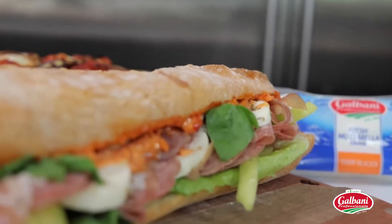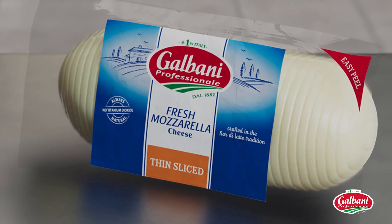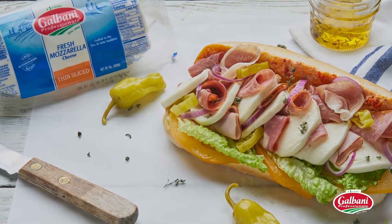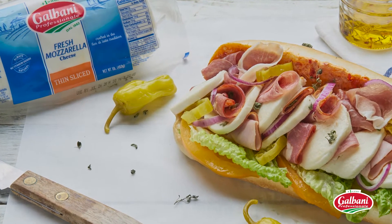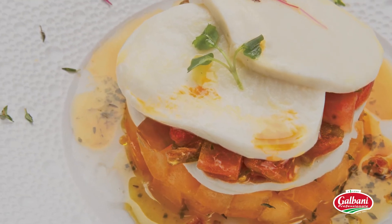Food service professionals have a fresh new way to stack up savings. With Galbani Thin-Sliced Fresh Mozzarella, you get 24 slices of premium all-natural fresh mozzarella in every log — so you can top more sandwiches, pizzas, and appetizers than ever.